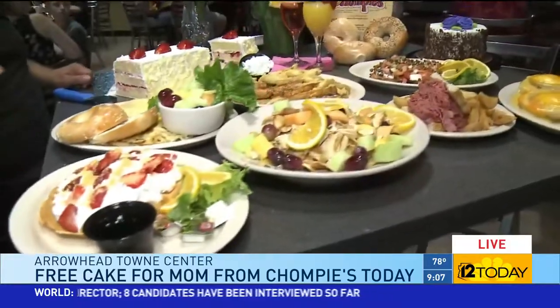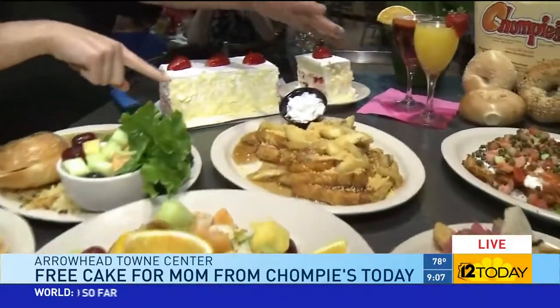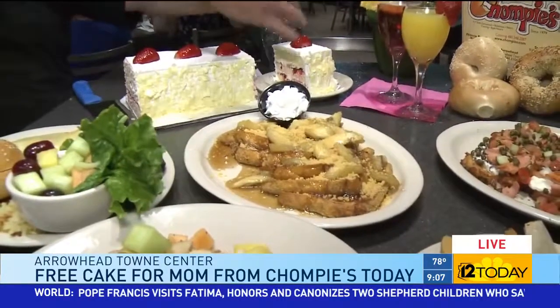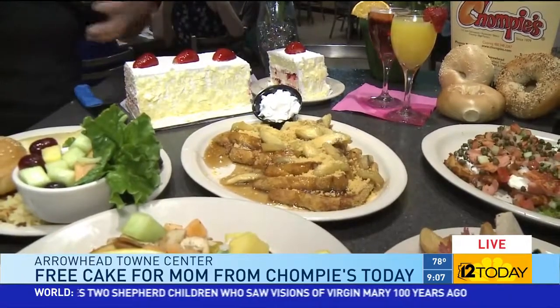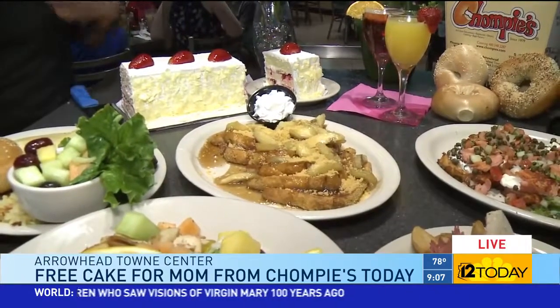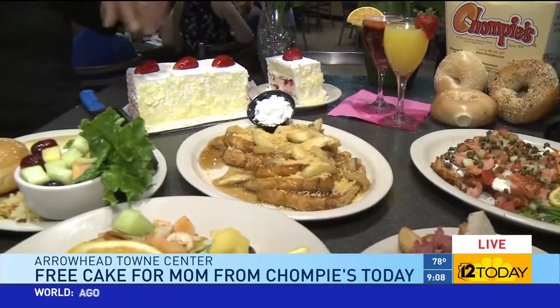Brian, can you please explain to me what we're looking at? This banana masterpiece in particular. One of my favorite dishes is our babka French toast made from our homemade challah bread. We caramelize some bananas with syrup and brown sugar and make a thick candy out of it and pour it right over the challah French toast.